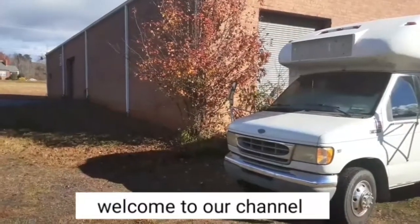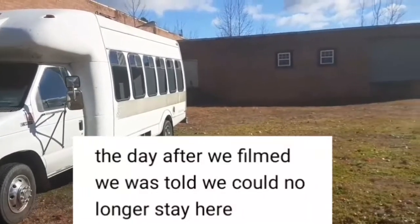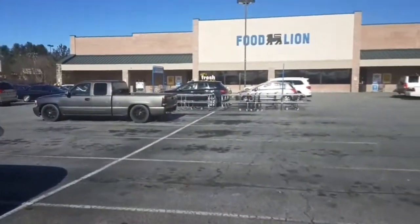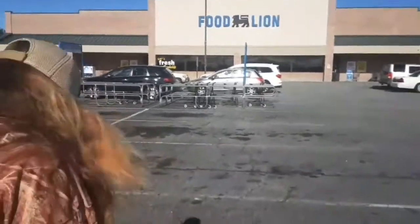We stayed at this old factory last night — it's not been in use for a long time. We've stayed here a few times and nobody's really said anything. We left the spot we stayed at last night and we're going up here to the food line to get some supplies, then we're going to go camp overnight out in the National Forest. Kelly's getting all masked up to go in here — we're hungry, let's go find out what we can get to eat.